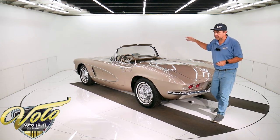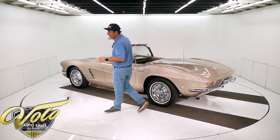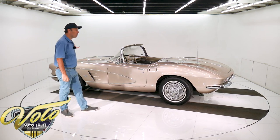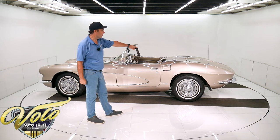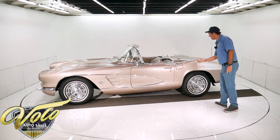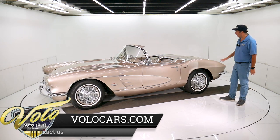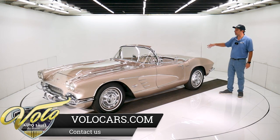The front end components have been gone through. There are a few new bushings, tie rod ends, and sway bar links. The bottom of the motor looks really clean. It's got the Borg Warner T10 4-speed, 3.36 gears in the back end. The shocks in back were new. It even has the nylon straps to keep the rear axle from dropping down too far.